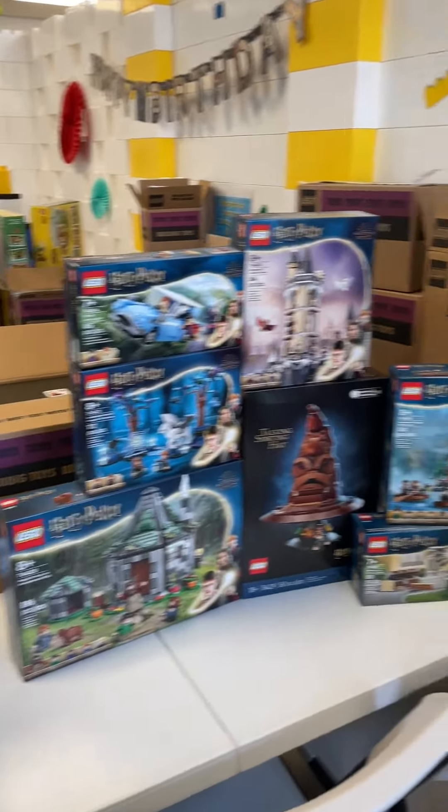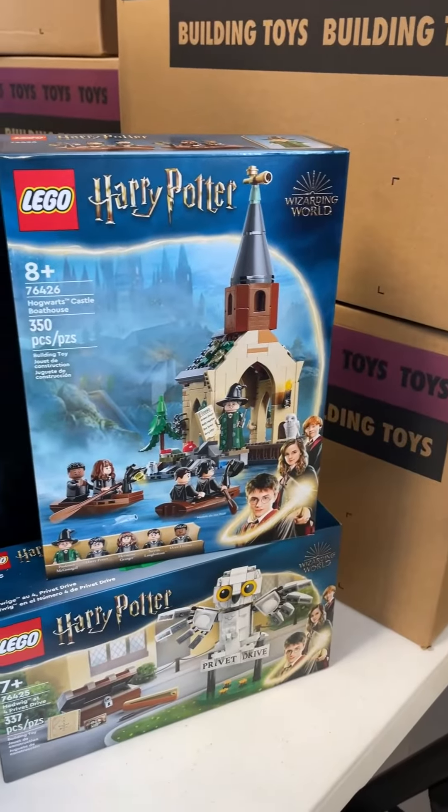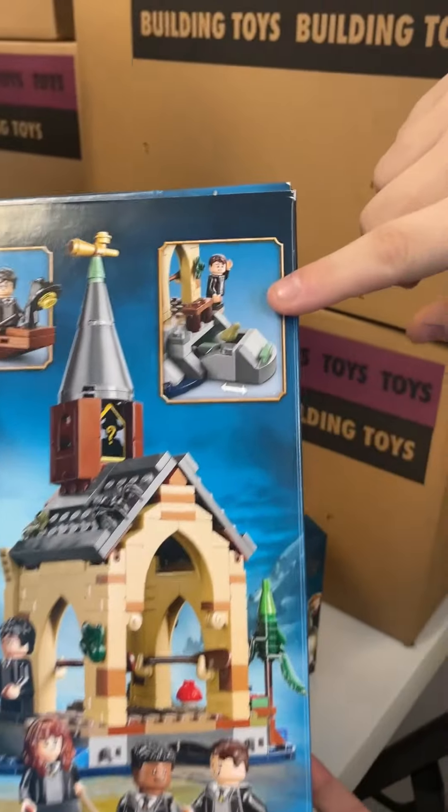So we have the Hogwarts Castle Boathouse. This one is super exciting — it is the first time we've gotten the boathouse on its own, and then my personal favorite part is that it has a new olive green frog.